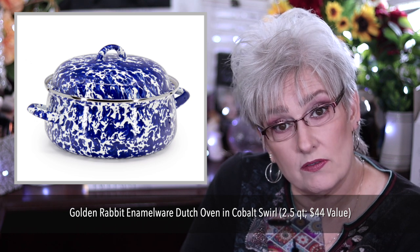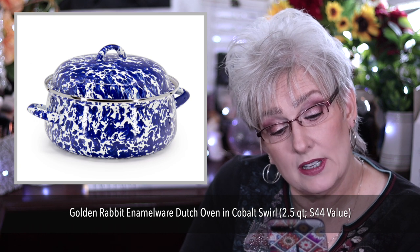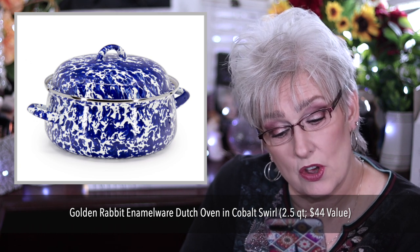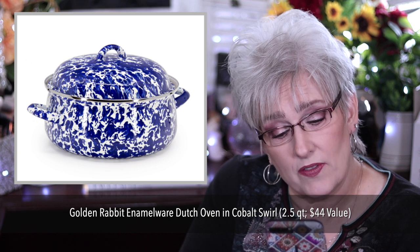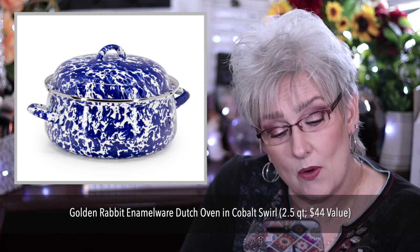Golden Rabbit Enamel Wear Dutch Oven in Cobalt Swirl, 2.5 quarts, values $44. It's carbon steel coated with a porcelain enamel. It is oven, stovetop, and dishwasher safe. Holds 2.5 quarts. Diameter is 10.48 inches with handles, 7.93 without handles.